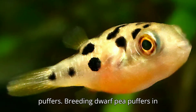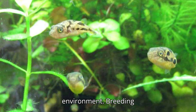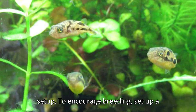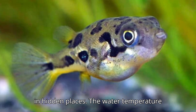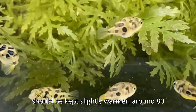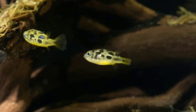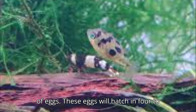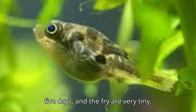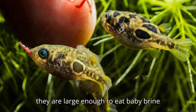Breeding Dwarf Pea Puffers. Breeding dwarf pea puffers in captivity is possible but requires patience and careful attention to their environment. To encourage breeding, set up a separate heavily planted tank with lots of moss, as females will lay their eggs in hidden places. The water temperature should be kept slightly warmer, around 80 degrees Fahrenheit (27 degrees Celsius). Males will chase females, and after mating, the female will lay a small batch of eggs. These eggs will hatch in 4 to 5 days, and the fry are very tiny. Once the fry hatch, they need to be fed infusoria or other microscopic food until they are large enough to eat baby brine shrimp.